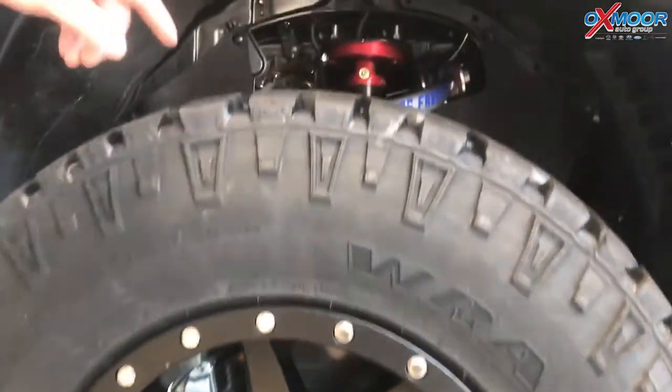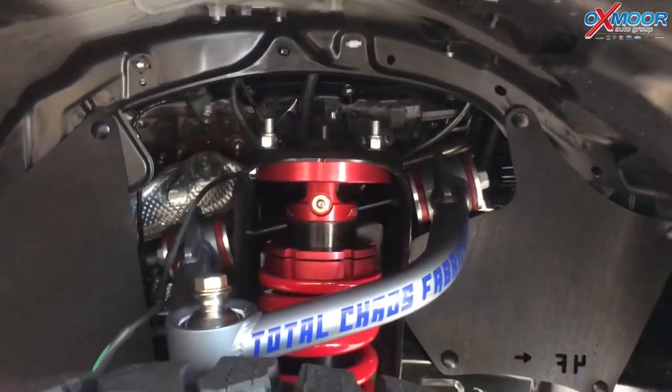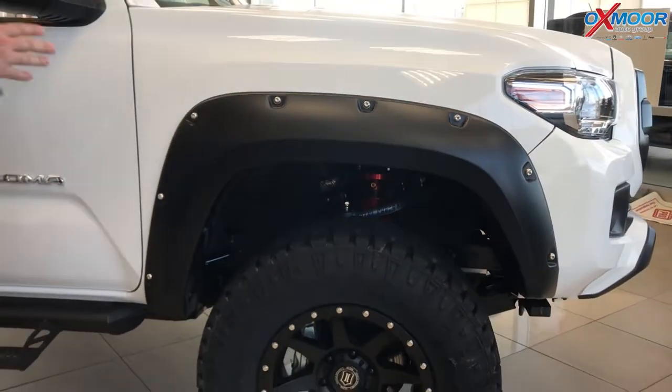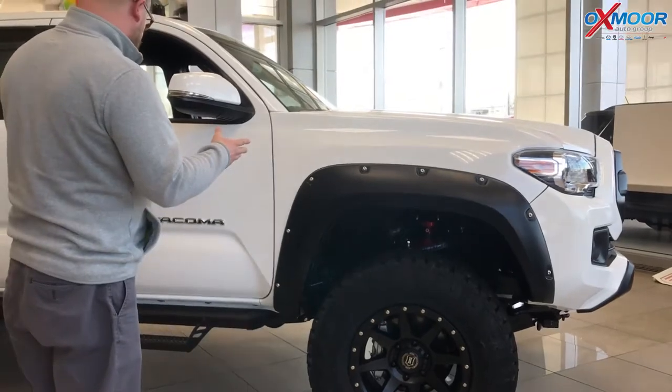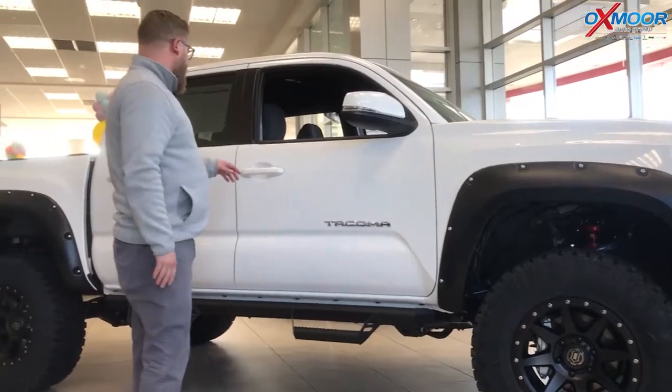You've also got a Total Chaos upper control arm here. And then we've added a 2.5-inch Toytek suspension lift on this, with a 1-inch body lift as well. We also added the Predator side steps — since we raised it up, we made it easier to get in.